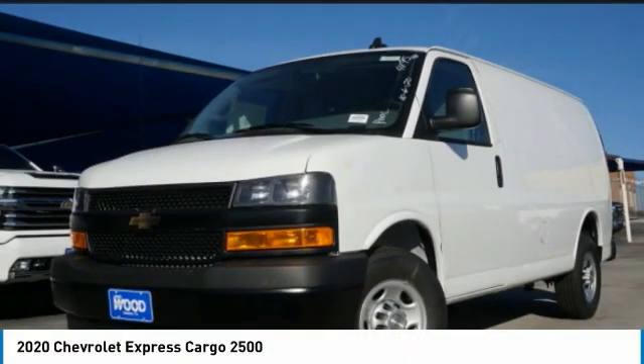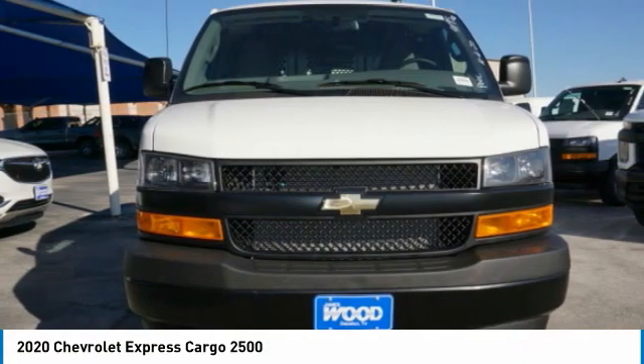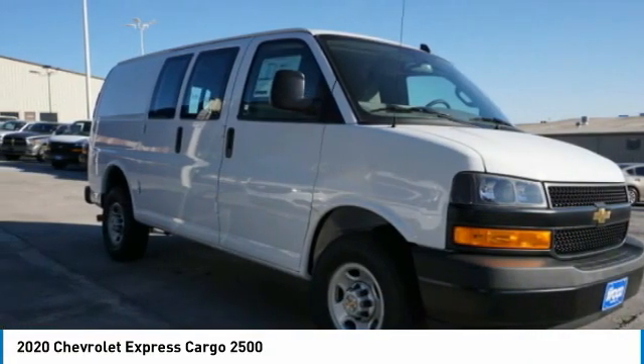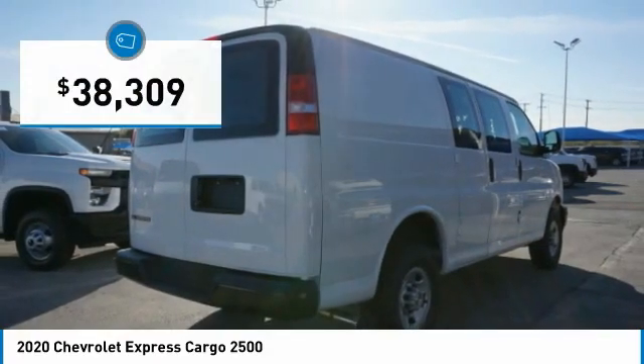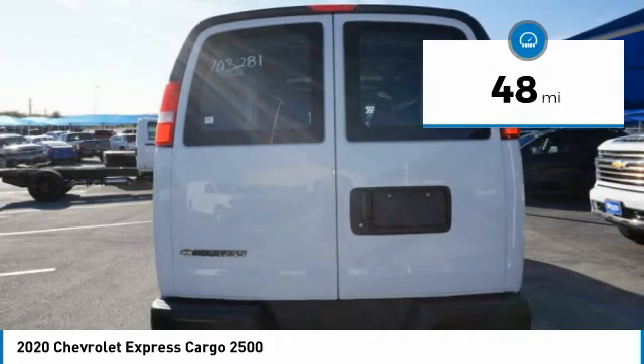Great choice today with the 2020 Express Cargo. The Chevy Express Cargo van is ready to handle all of your work tools, carpooling to work or running the kids to soccer, and is priced below $40,000. This vehicle has less than 100 miles.